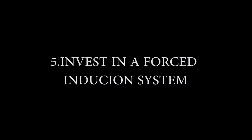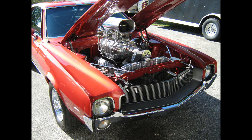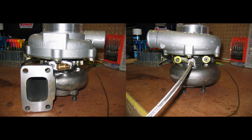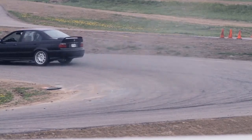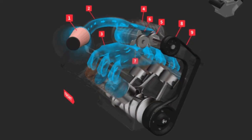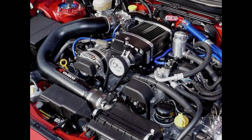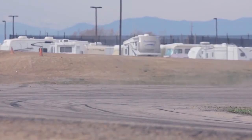Five, invest in a forced induction system. Bring a supercharger or a turbocharger into the engine mechanism and see how it adds to the torque and horsepower. These tools can boost engine power by more than 50%. They work by supplying more air into the engine block, enabling it to burn more fuel and yield more horsepower.